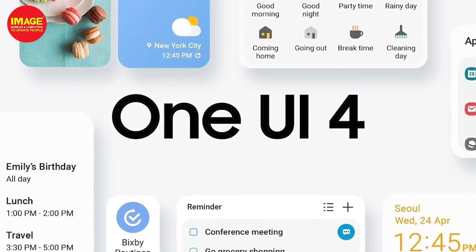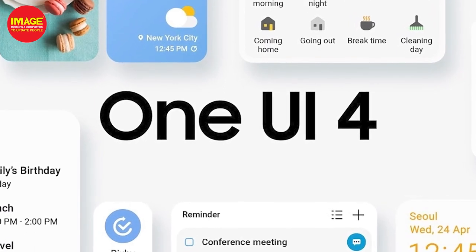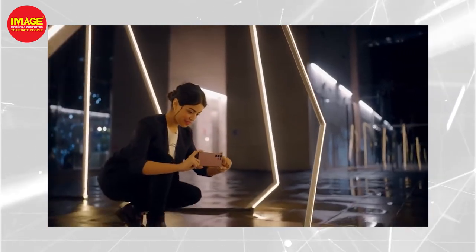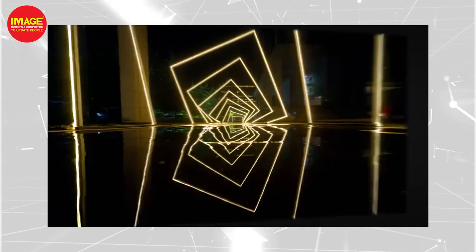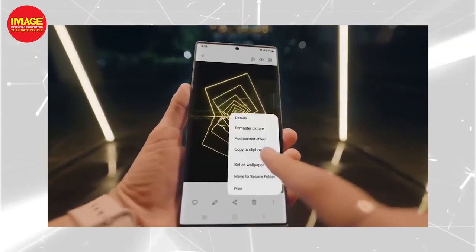One UI 4 has a user interface with many features available. It has an intelligent photo feature and an 8K camera with brighter, higher quality images. Both cameras are connected for quality audio and visual output. This is an overview of the S22 series.